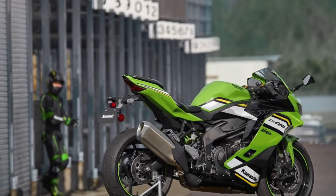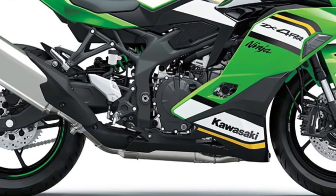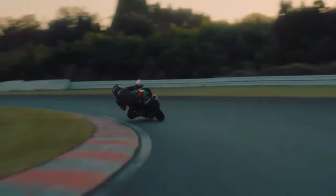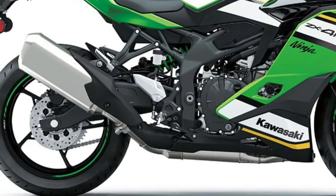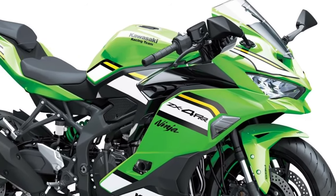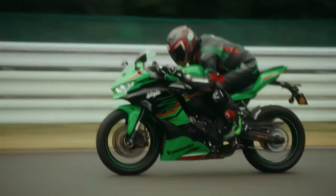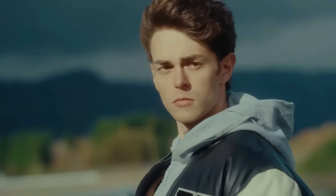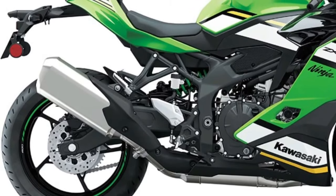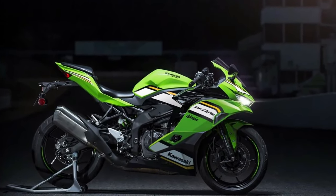Equipped with a high-performance engine tuned for maximum power and torque, the Kawasaki Ninja ZX-4RR delivers lightning-fast acceleration and exhilarating top speeds. Kawasaki's relentless pursuit of perfection is evident in every aspect of the ZX-4RR, from its lightweight chassis to its precision-engineered components. Whether carving through corners on the track or navigating city streets, the ZX-4RR delivers a level of agility and responsiveness that sets it apart from the competition.